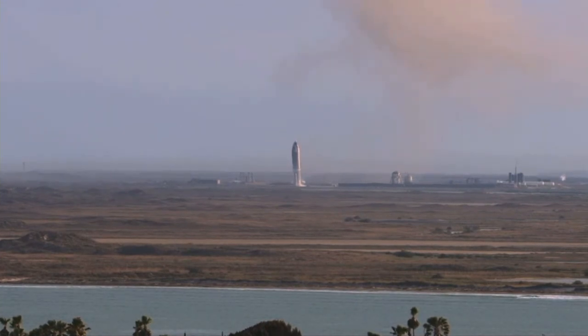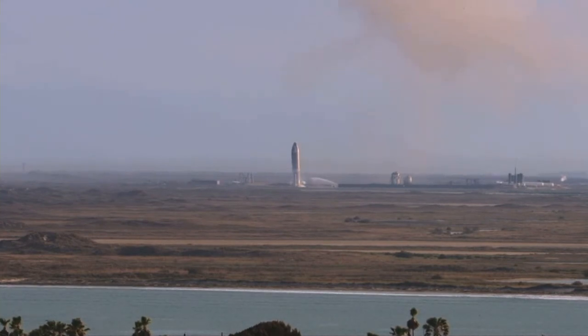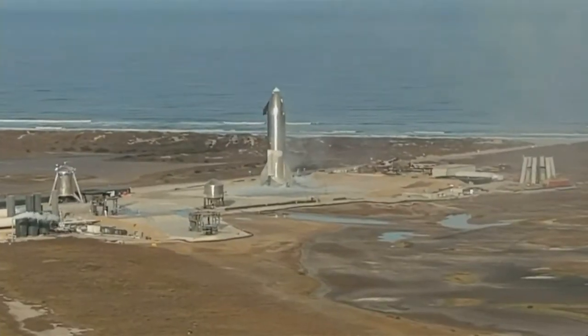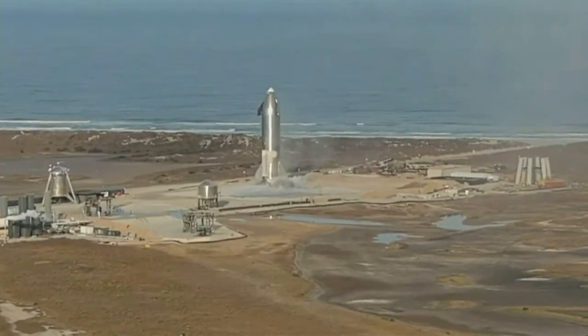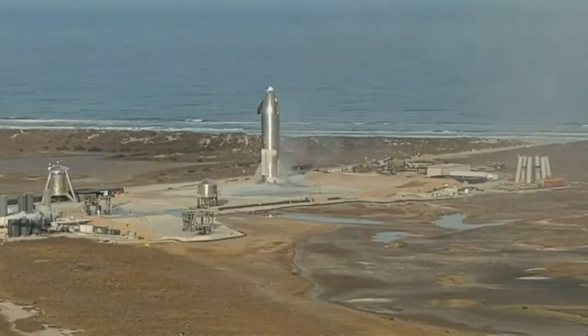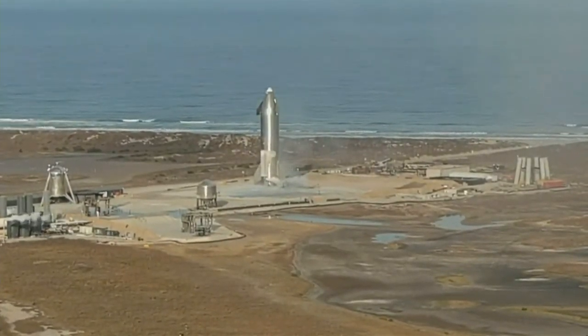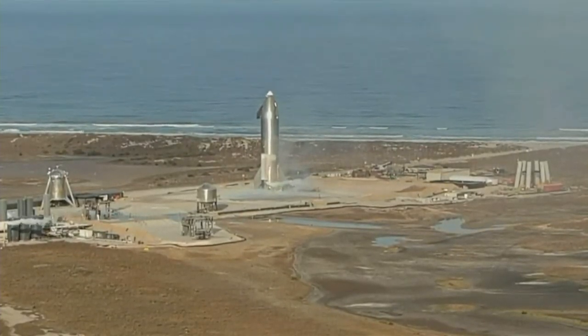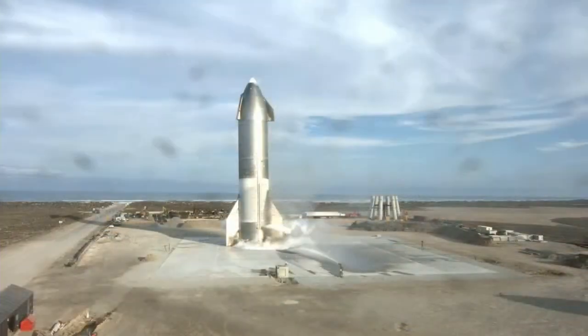We had a nominal ascent. We had the maneuver to place Starship horizontal when we reached 10 kilometers right on time. During the subsonic entry, it appears we had good control of the vehicle using the front and aft flaps. As we approached the landing pad, we successfully lit the three Raptor engines to perform that flip maneuver, then shut down two of them and landed on the single engine, as planned — a beautiful soft landing of Starship on the landing pad at Boca Chica.